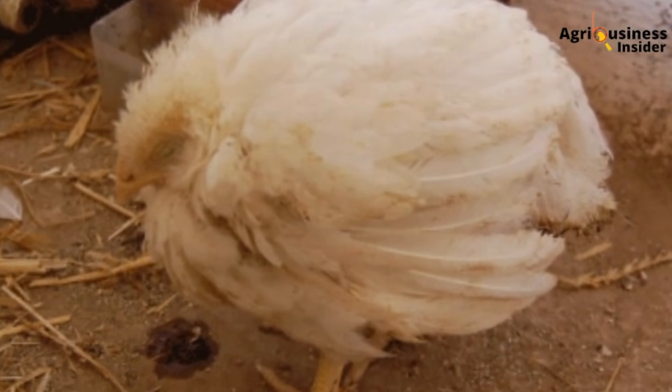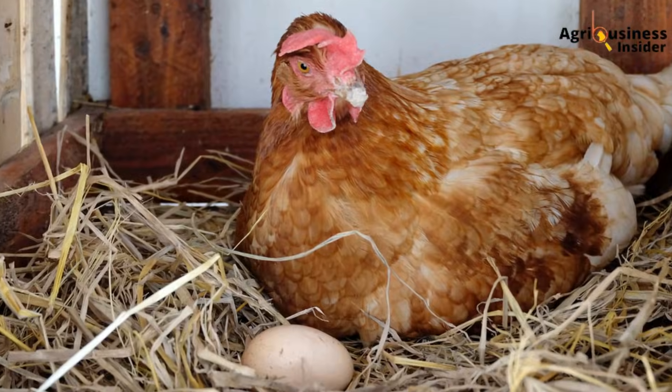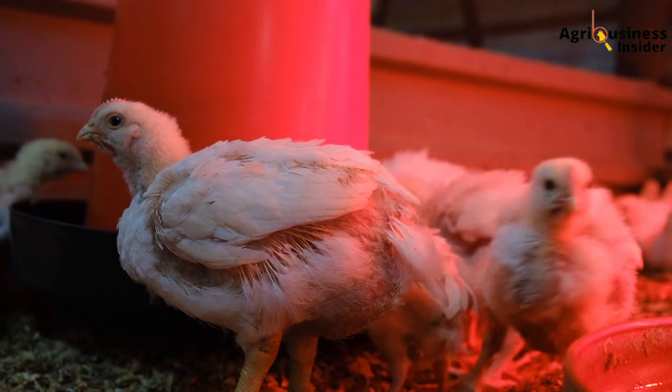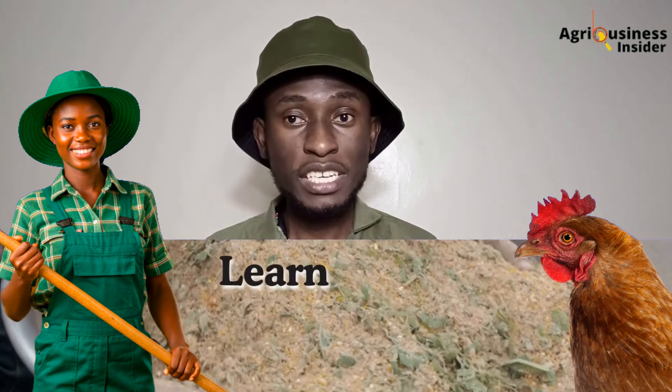Every Kenyan farmer who has raised broilers, local indigenous chickens, or layers has faced this silent killer: coccidiosis. It creeps in when you think things are finally going well. You have sorted your brooding, your feed is on point, and then suddenly you spot watery or bloody droppings, and birds become dull, ruffled, or huddled. Your best growers just stall. In layers, egg production can drop by 15–30%. In broilers, your feed conversion ratio shoots up and you start feeding birds that never gain weight.